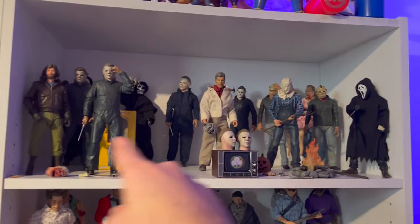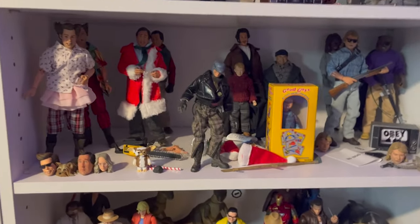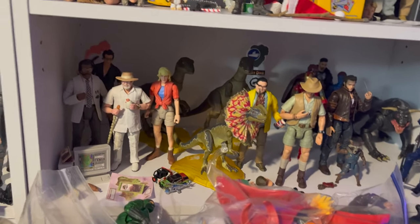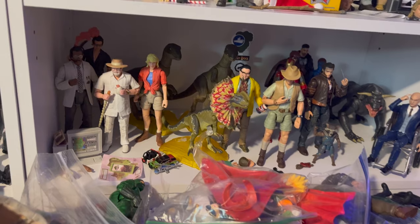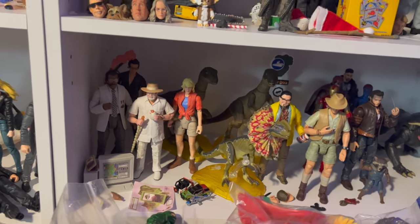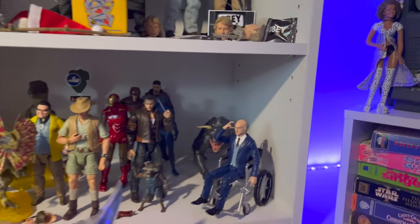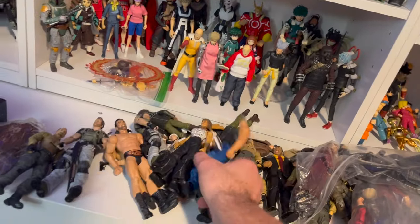Over here is some horror stuff - again, I was using a lot of these figures so they're all in my studio for toy photography. Here's some of the holiday things - again, I was using a lot of these, so a lot of the shelves are empty. You guys kept asking so I said I just gotta do it. Here's one of my favorite newer lines - the Jurassic Park line - and I have the main guy... Alan Grant, yeah. I have him missing somewhere but I think I have everyone that's come out so far in that line. There are some Marvel movie figures back there.